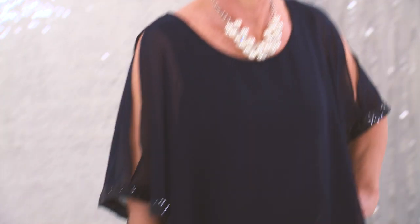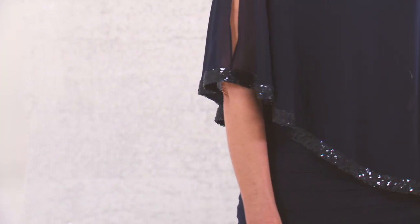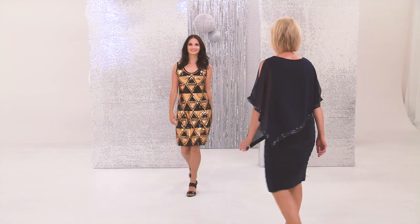Check out how gorgeous these girls look. The great thing about this dress is you can wear it two ways: it either works as a cape over your shoulder, or you can pop your arms through the shoulder holes and it becomes a sleeveless dress.